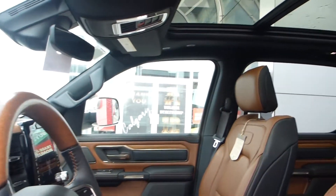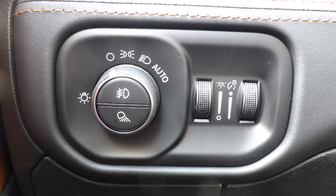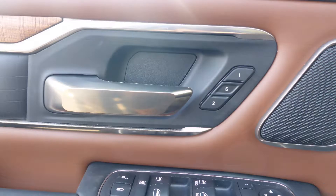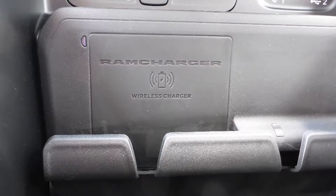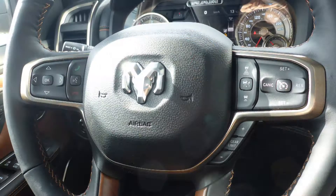Some of the features include a remote start system, blind spot and cross-path detection, automatic headlamps, power adjustable seats with lumbar adjust and memory, a universal garage door opener, a rear power sliding window, a wireless charging pad, steering wheel mounted audio controls with adaptive cruise control,